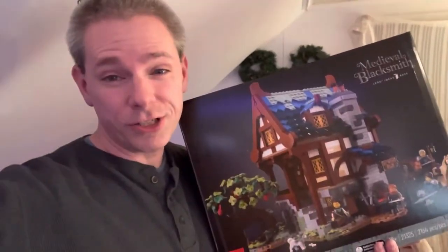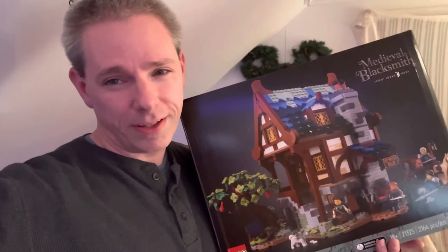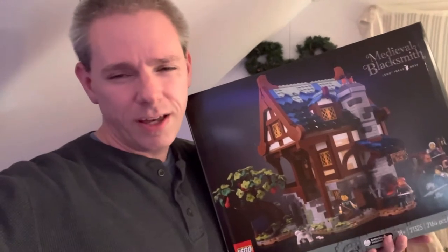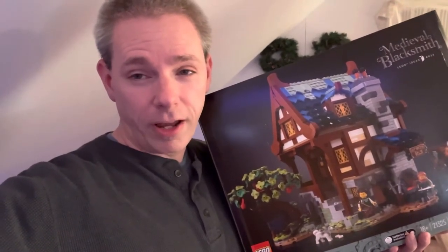The only question now is: do I do this as a stop motion or do I build it live on Friday nights? Let me know in the comments. Thanks for watching — have a great night, guys!